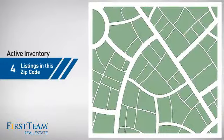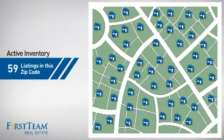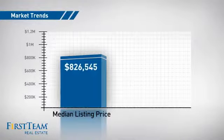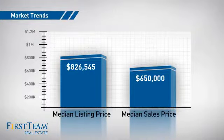Wondering how it stacks up against the competition? There are now just under 60 homes on the market within this zip code, with a median list price of just over $800,000 and a median sale price of $650,000.